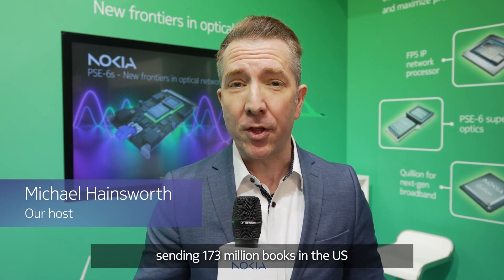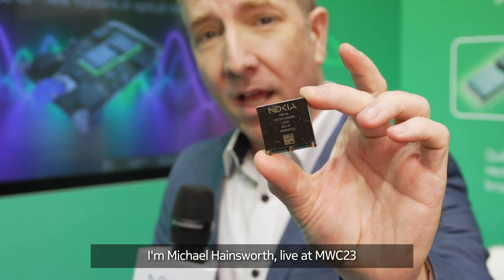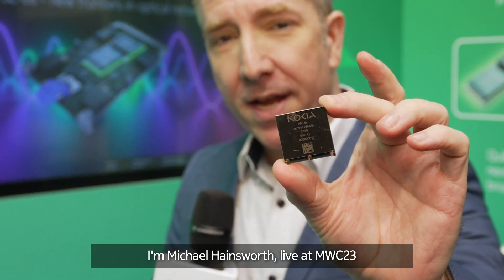2.4 terabits per second — sending 173 million books in the U.S. Library of Congress in five seconds, all through this chip. I'm Michael Hainsworth, live at MWC23 in Barcelona.